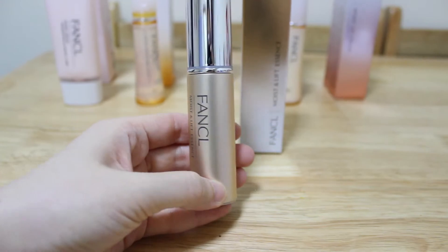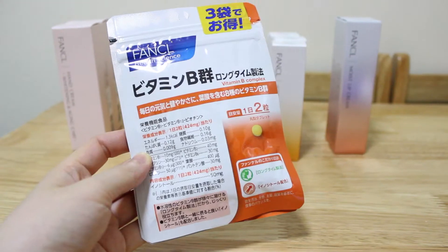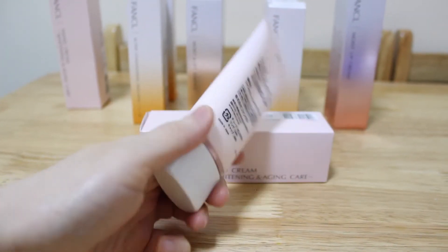By the way, the hand cream is one of the best I've used so far. This one is the newest one they just released. I used to use another one in white packaging, but this one is a pinkish color. The other one I used to use is white and it works so well — it's unscented but it moisturizes your skin, and even after washing your hands it won't be that dry, it still keeps the moisture in.